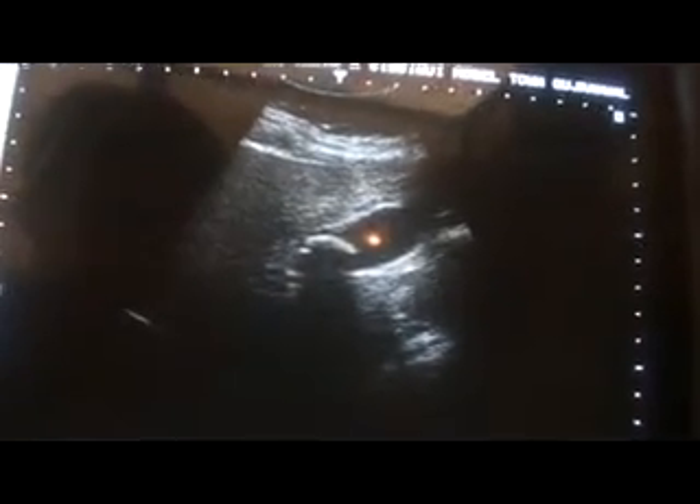This is the normal gallbladder, and this is the portal vein as its landmark. Here lies a large stone measuring 25 millimeters with a dark sharp posterior shadow — this is the dark posterior shadow from the calculus in the gallbladder.